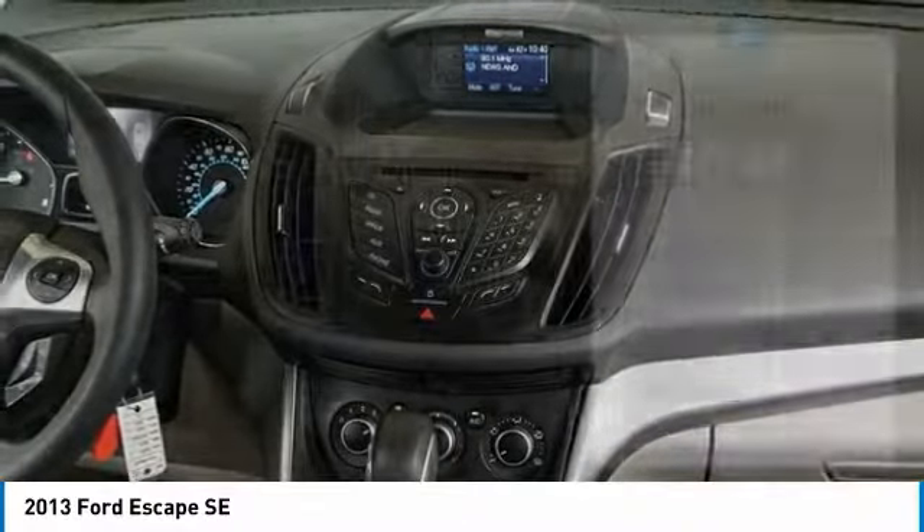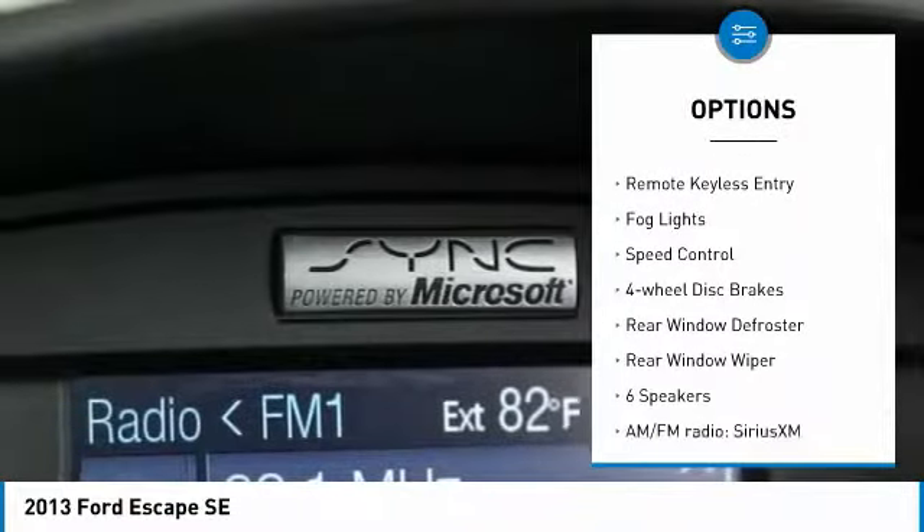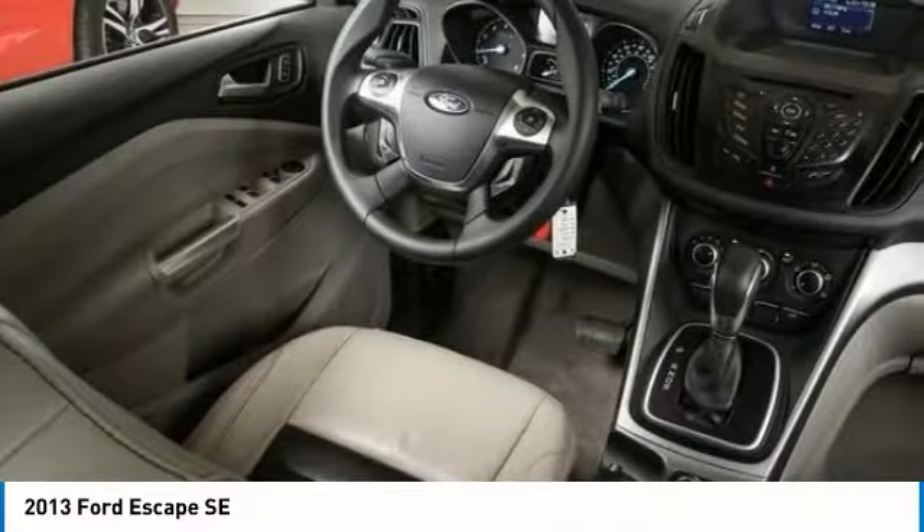Here are some of this vehicle's great options: electronic stability control, alloy wheels, brake assist, traction control, remote keyless entry, fog lights, speed control, four-wheel disc brakes, rear window defroster, rear window wiper.